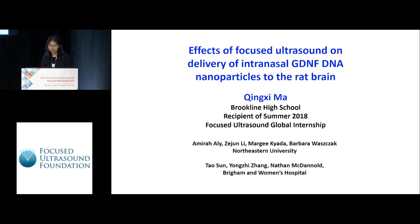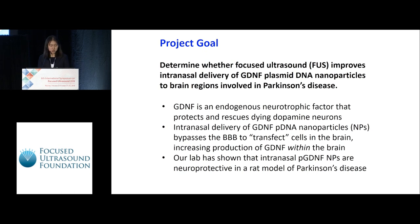Thank you very much for having me. The goal of our project is to determine whether focused ultrasound improves intranasal delivery of GDNF plasmid DNA nanoparticles to brain regions involved in Parkinson's disease.